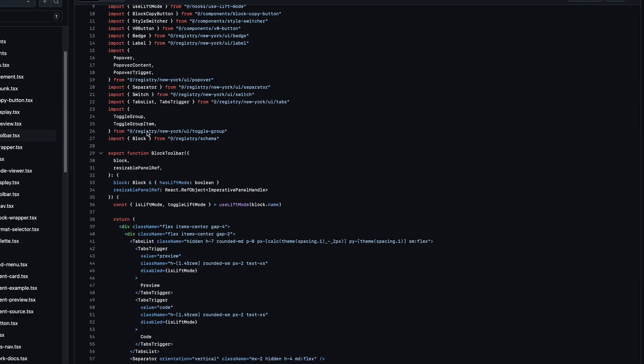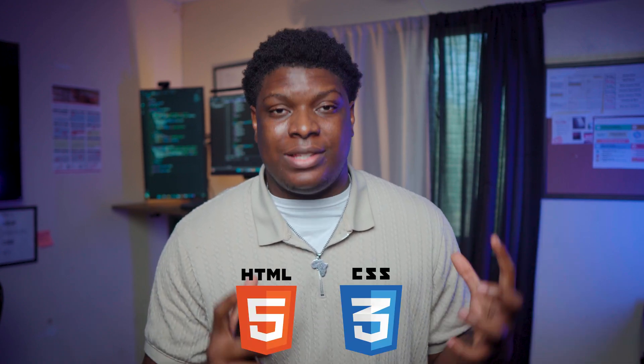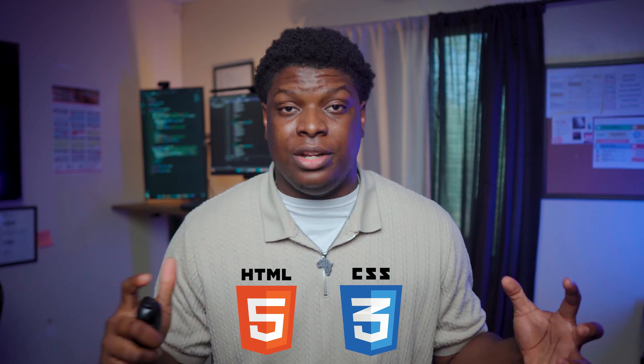Those are all great libraries and you'll definitely use them on the job as a front-end developer. But the key question is: do you know how those styles and animations work under the hood? At your job, there are going to be days where you'll need to tweak one of those libraries to fit the need of the assigned task, and if you don't know how those styles or animations work under the hood, you won't be able to do that. HTML and CSS is the core of everything — it is very important and you literally cannot escape it.